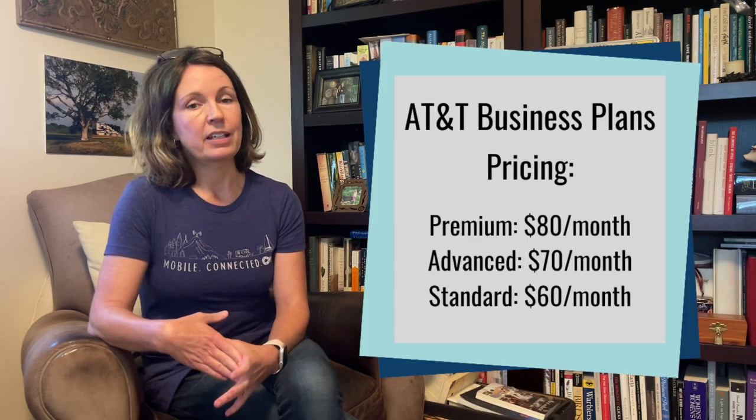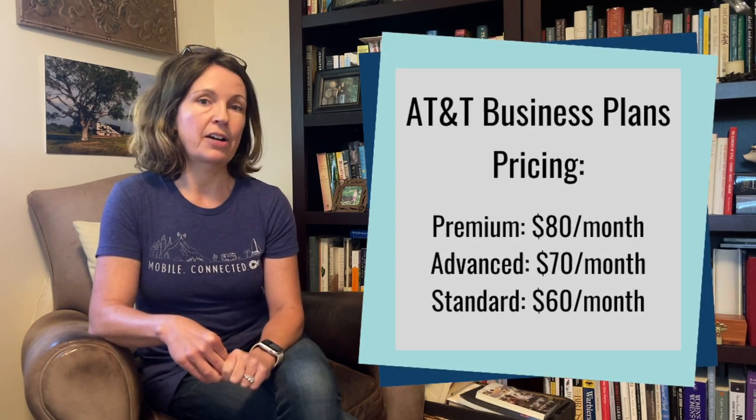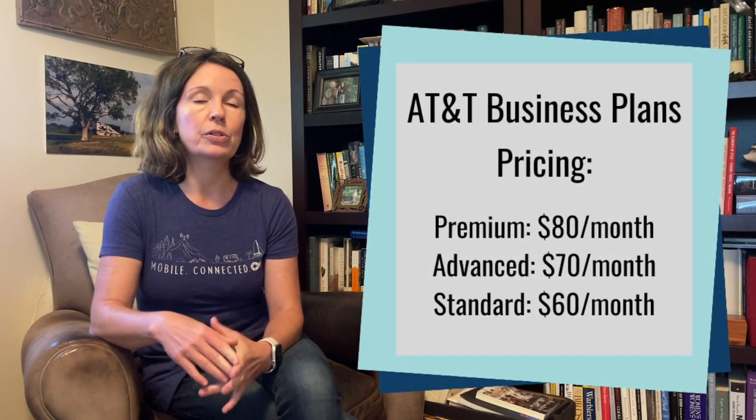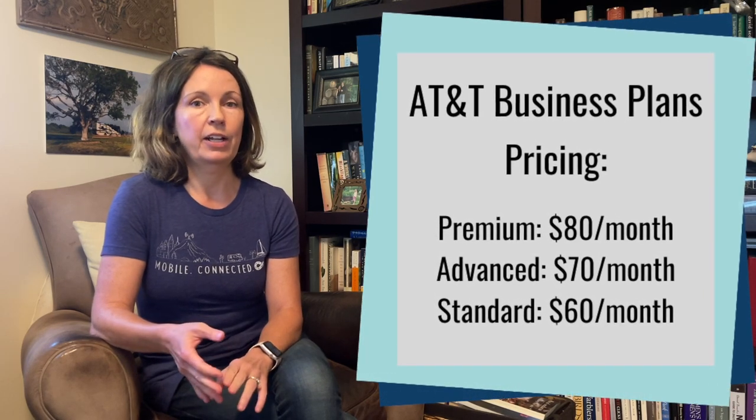With all these improvements, AT&T actually lowered the price by $5 per month on each plan. The Premium account is $80 per month, the Advanced plan is $70 per month, and Standard is $60 per month. Those prices do include any discounts you would get for using paperless billing and auto pay.